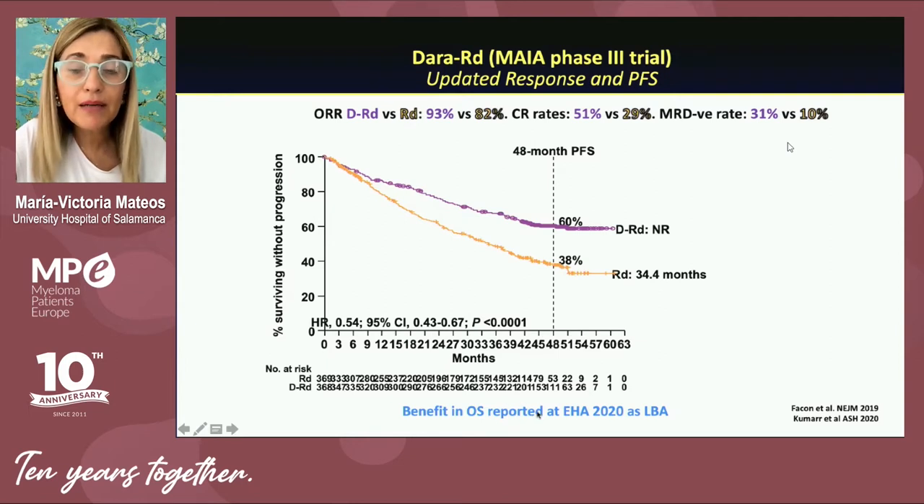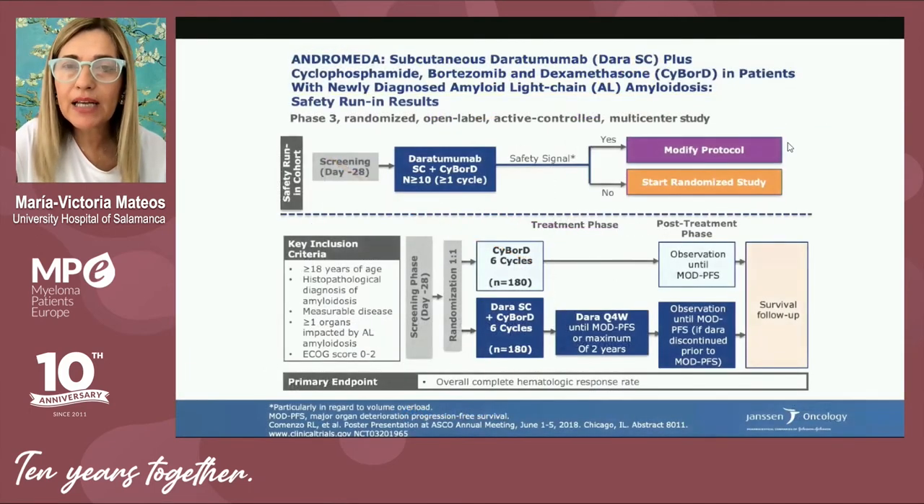At the European Hematology Association Congress, we had the opportunity to see how this combination also resulted in a benefit in overall survival. And this is not only applicable to patients with multiple myeloma, but also to patients with amyloidosis.